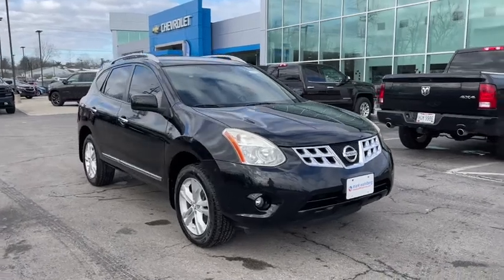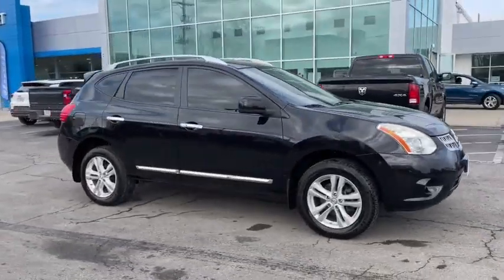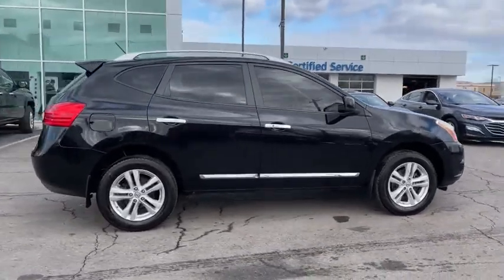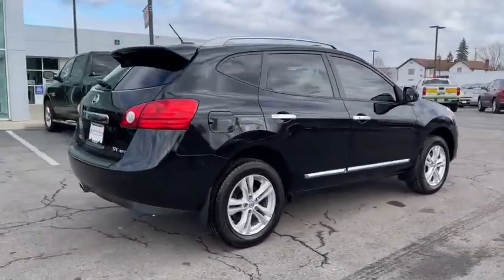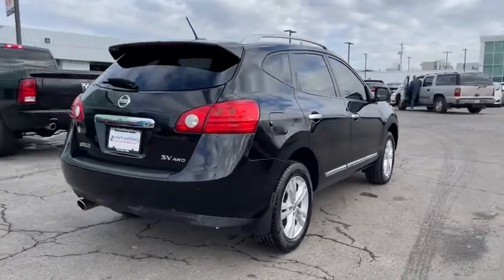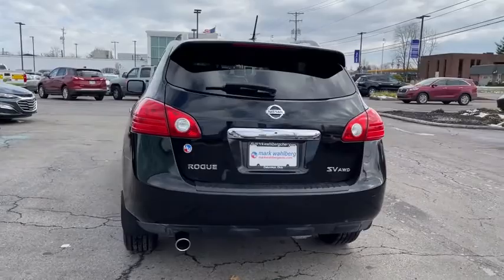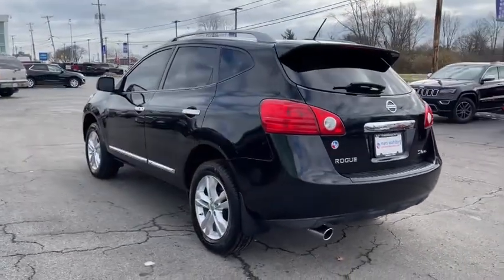Stop by and take a look at the 2013 Nissan Rogue. The stylish Rogue gets 27 mpg and still boasts nearly 58 cubic feet of cargo space. With a 5-star side impact safety rating and confident handling, the Rogue is more than you expect and everything you deserve.